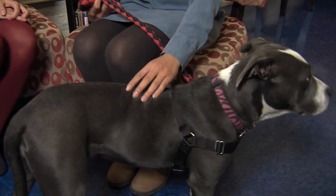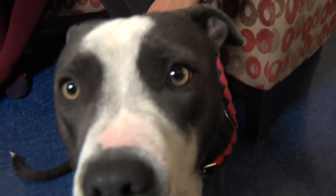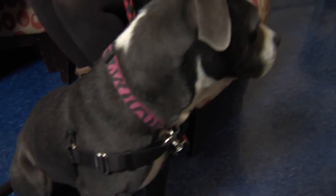And this week, who do we have here? This adorable little dog. So today we have Freedom. She is a seven-month-old pit mix, and she is just a sweetheart.